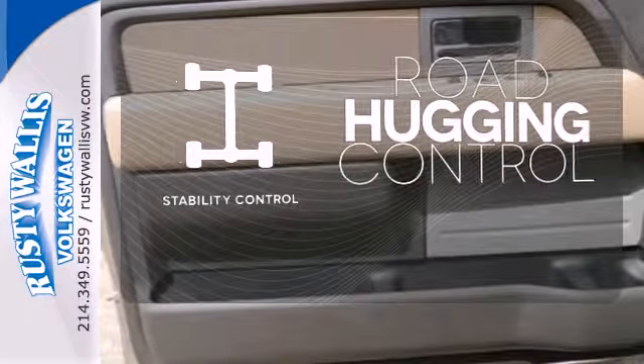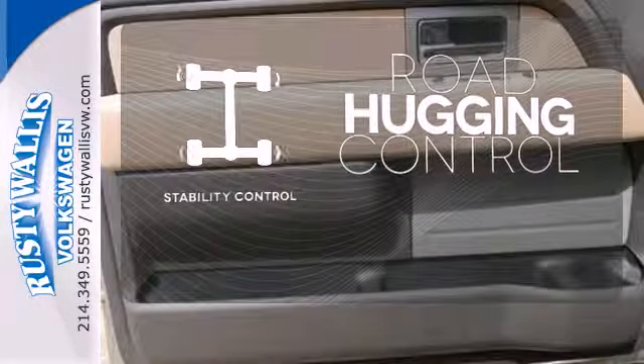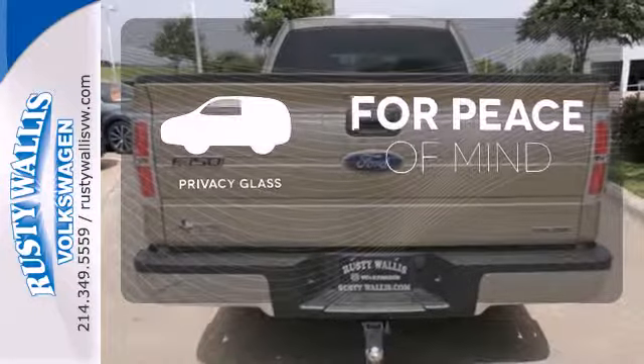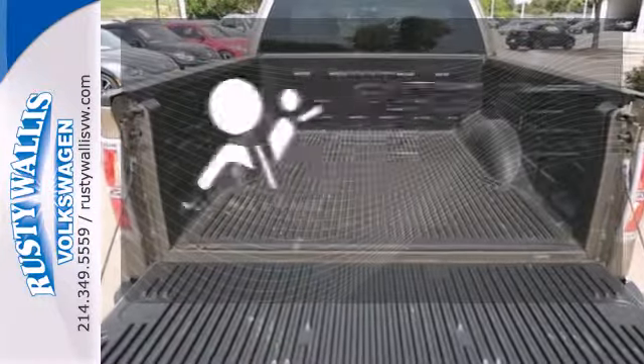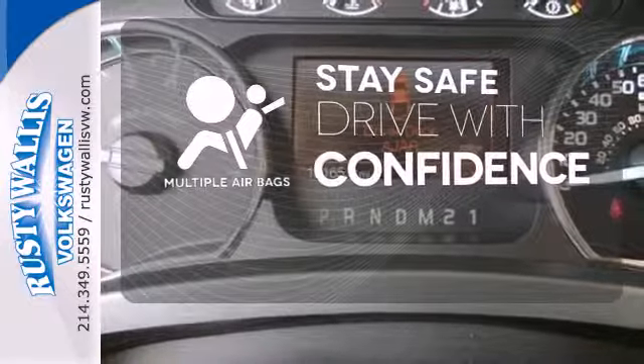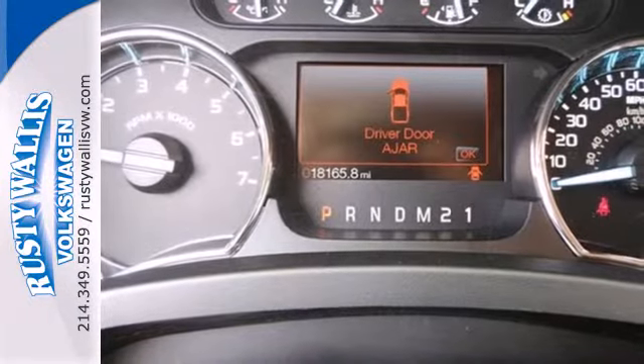Stability control helps you stay on track when your vehicle begins to skid. The privacy glass helps keep you comfortable and your belongings out of sight. Drive safely and confidently knowing the multiple airbags will help keep your passengers safe. The most popular truck in the world just got better.